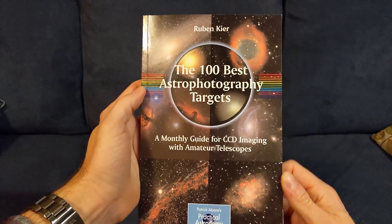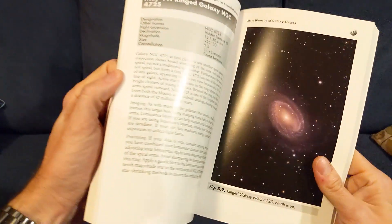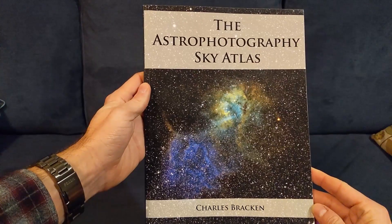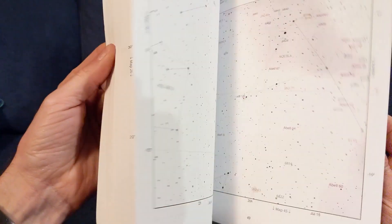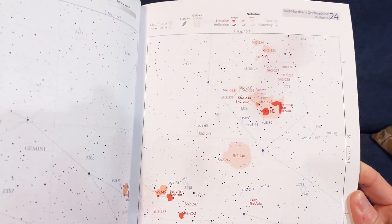A couple of books I used for this are the 100 Best Astrophotography Targets, which gives descriptions of objects and is organized by time of year. Also, the Astrophotography Sky Atlas — unlike other star charts that are more for visual astronomy, this specializes in astrophotography. It has color coding by object type and brightness. The more you can plan ahead, the more successful your next clear night can be.